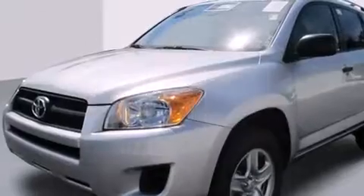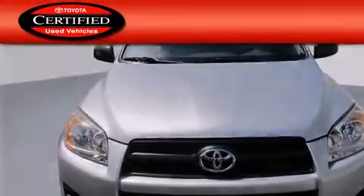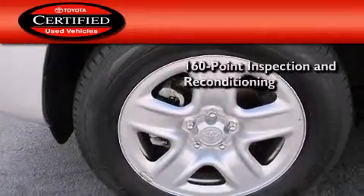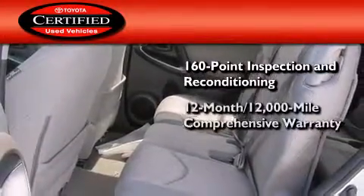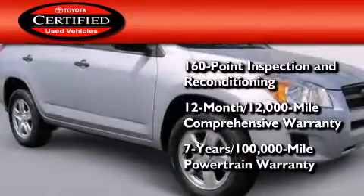With an EPA estimated rating of 27 miles per gallon on the highway, fuel efficiency does not take a back seat. Toyota's certification includes a 160-point inspection and an extensive reconditioning process, plus a 12-month, 12,000-mile comprehensive warranty, and a 7-year, 100,000-mile powertrain warranty.